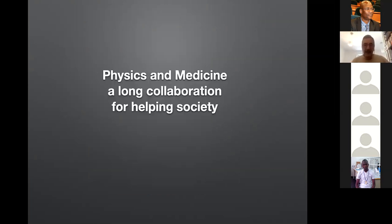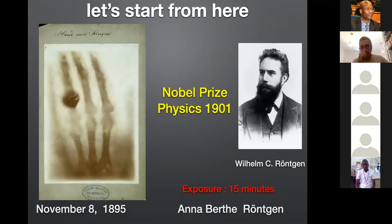Medicine started to get inputs from physics at the beginning of the last century. I remind you that in 1901, a Nobel Prize was awarded to Wilhelm Röntgen. Röntgen was the person who somewhat serendipitously discovered X-rays. When he understood what X-rays were able to provide as a way of taking a picture of what is inside a body, he took a radiography of the hands of his wife, whose name was Anna Berthe.